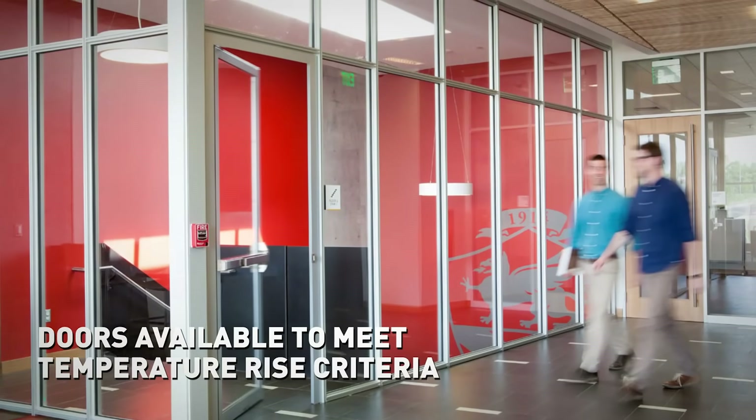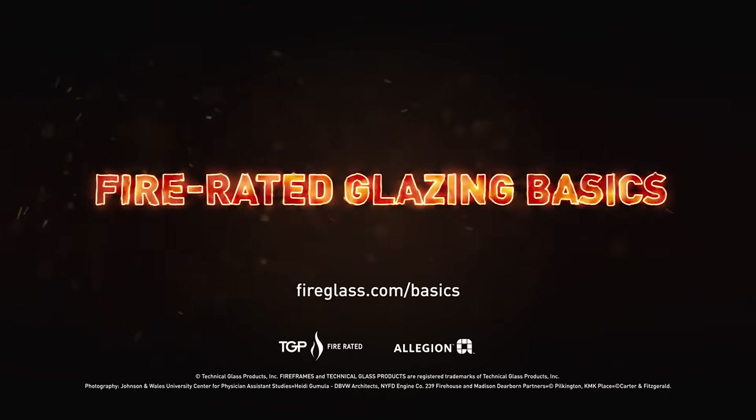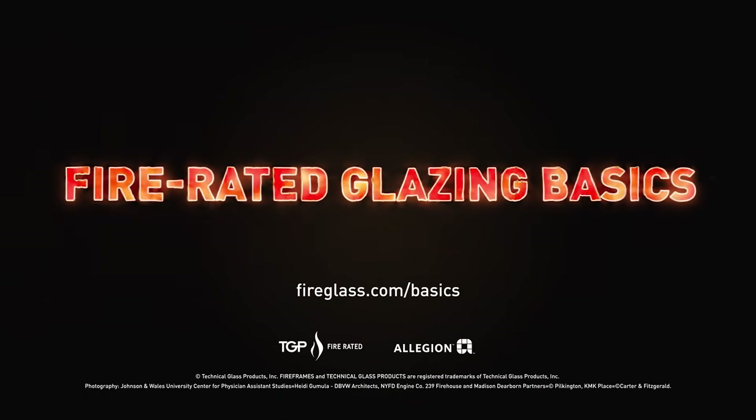Unlock the beauty and performance of our fire rated glass doors. Learn more about fire rated basics at fireglass.com/basics.